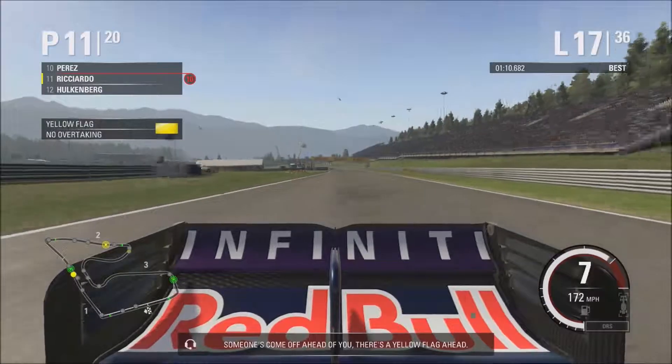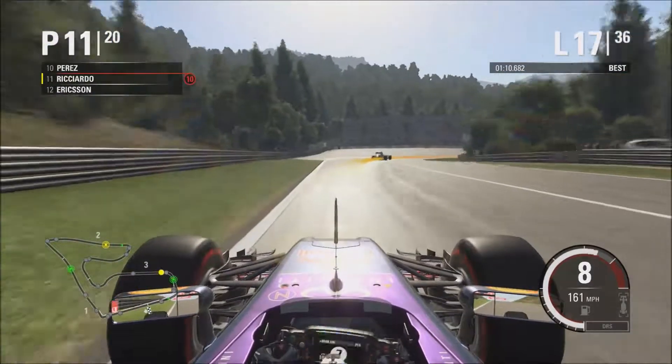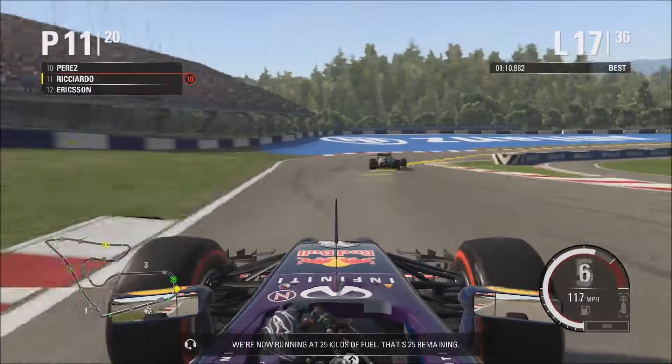Someone's come off ahead of you — there's a yellow flag ahead. We're now running at 25 kilos of fuel. That's 25 remaining.